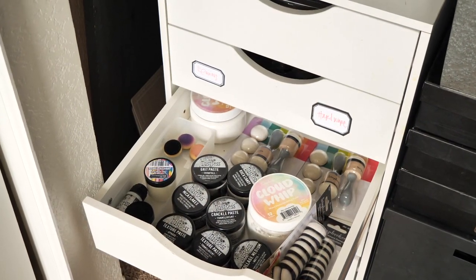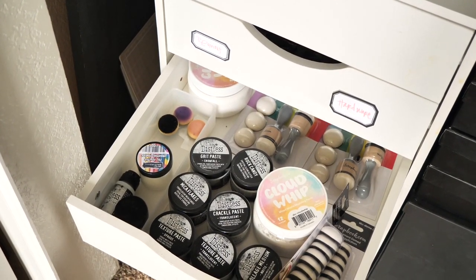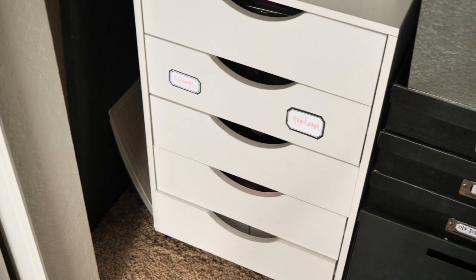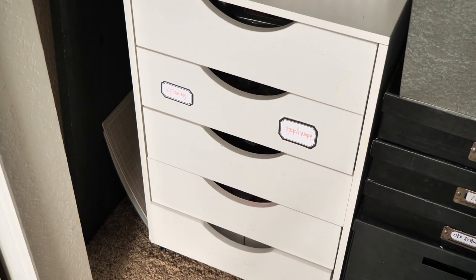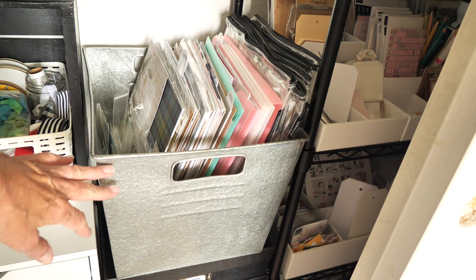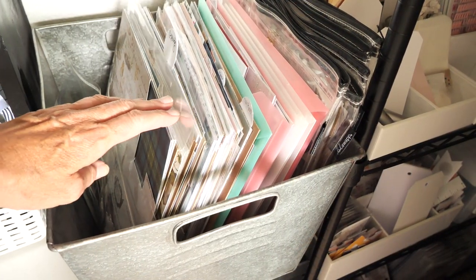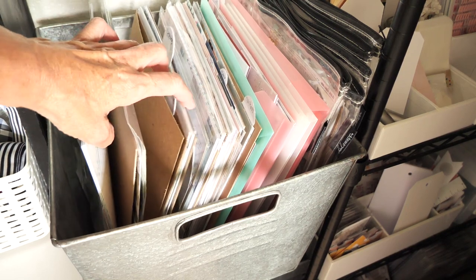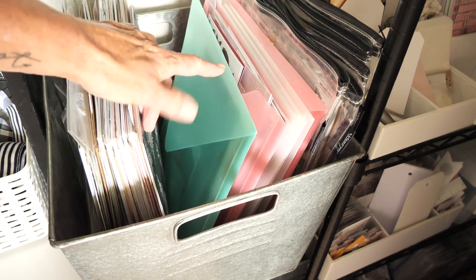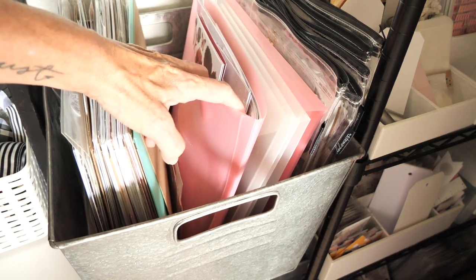The next drawer holds a lot of my distress mediums — cloud whip, as well as backstock of ink blenders and ink blending replacement tips. Another drawer is a big hot mess right now, and the bottom drawer is actually empty. Then there's this oversized metal basket — kind of like a locker basket — that I probably found at a vintage store. For the most part it holds my 12x12 collections; this first part is all 49 and Market, and I'll also use 13x13 storage envelopes.